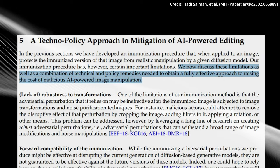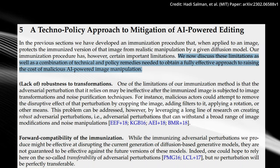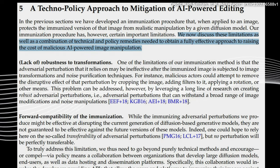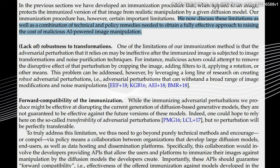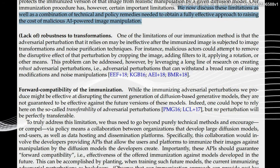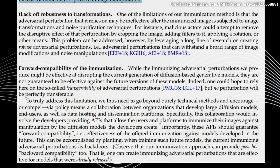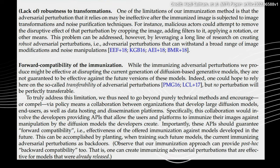Though revolutionary, PhotoGuard is not without limitations. Creative attackers might still find ways to manipulate the protected image by cropping, adding noise or rotating it. These limitations, however, are not insurmountable—they open avenues for further research and development, keeping the ever-evolving field of AI on its toes.